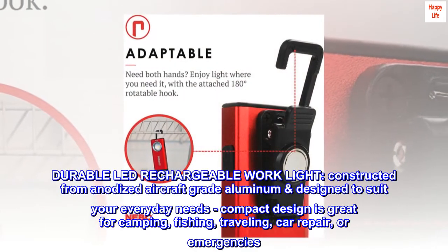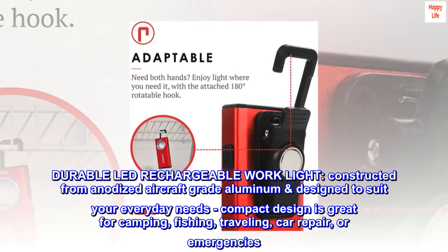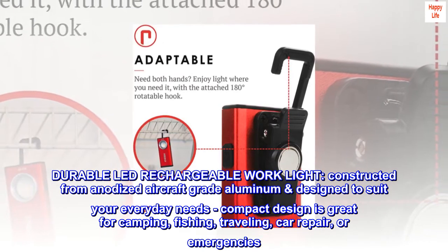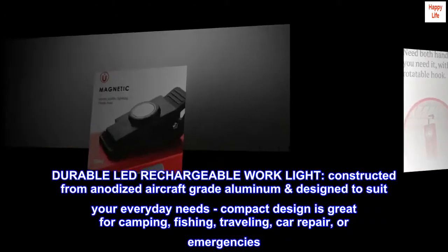Durable LED rechargeable work light. Constructed from anodized aircraft-grade aluminum designed to suit your everyday needs, its compact design is great for camping, fishing, traveling, car repair, or emergencies.